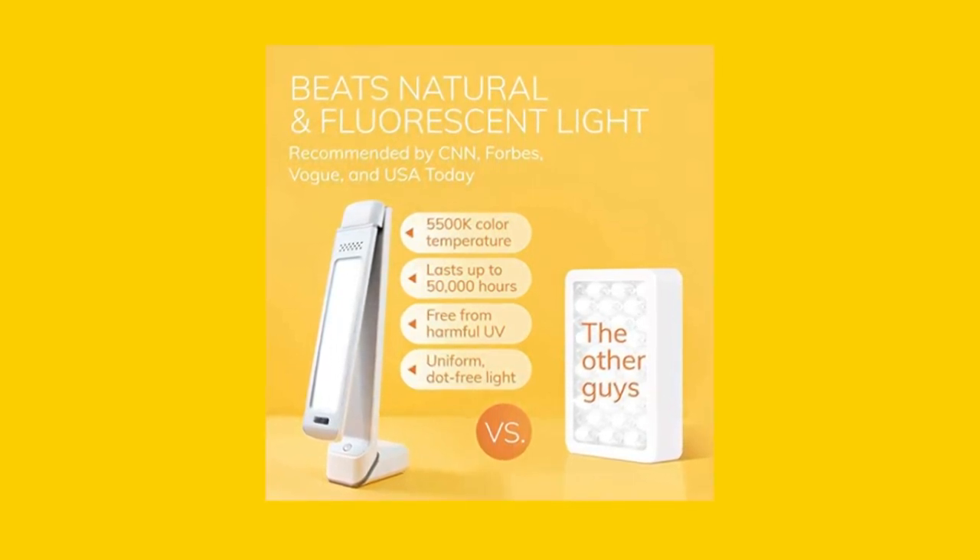Say goodbye to the winter blues and hello to a better you with the Circadian Optics Light Therapy Lamp.